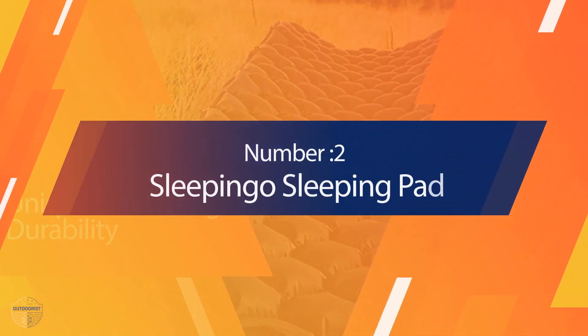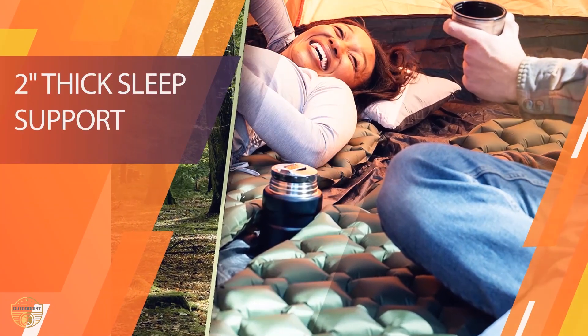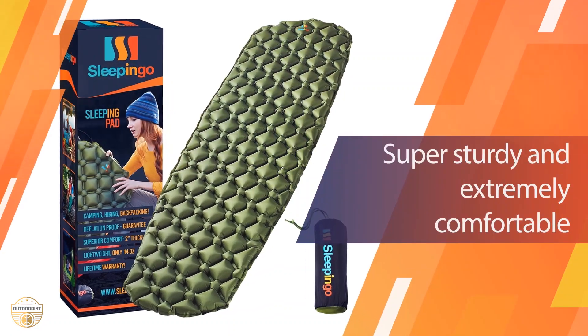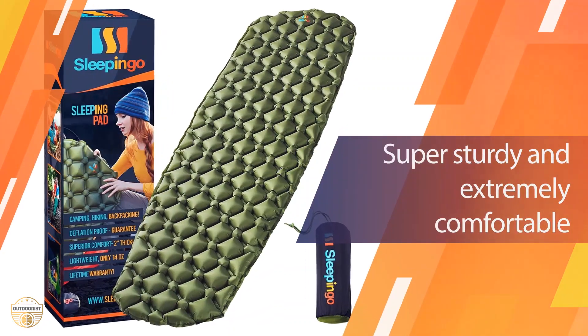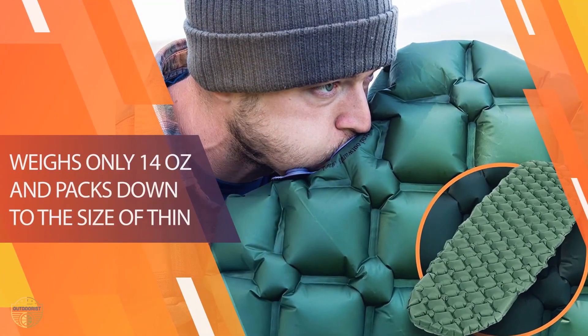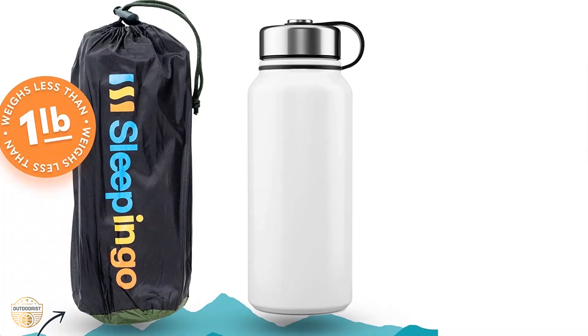Number 2. Sleepingo Sleeping Pad. It's a lightweight, compact, and comfy camping air mattress for camping, backpacking, hiking, and so on. This airbed is rated the best camping air mattress on the market by reviewers on Amazon.com. This pad inflates and deflates quickly, within just 3 to 5 minutes. Camping air mattresses are light, portable, and are perfect for all campers.